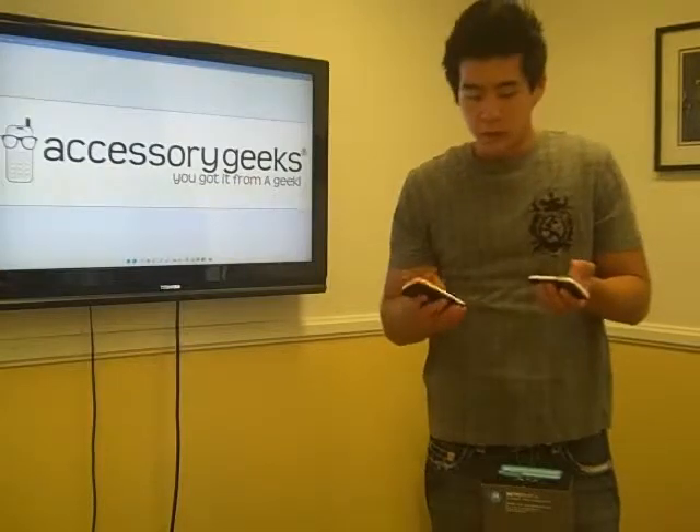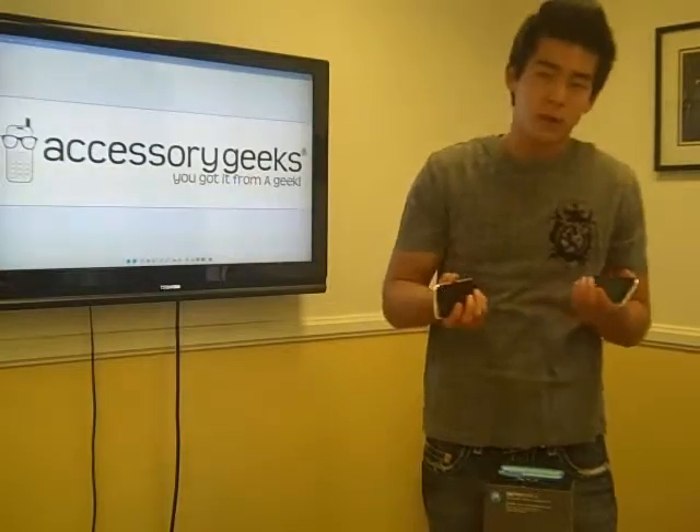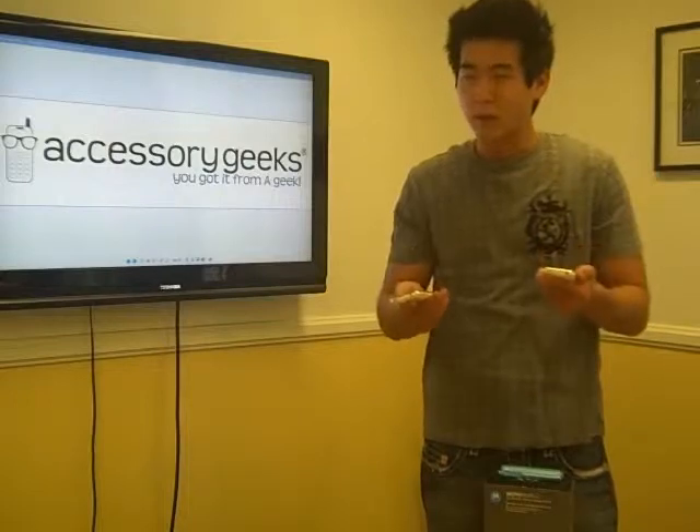So, let's say you get the 3GS. You have all these functions, all these features, and you want to use them. But you also want to protect your phone, right?